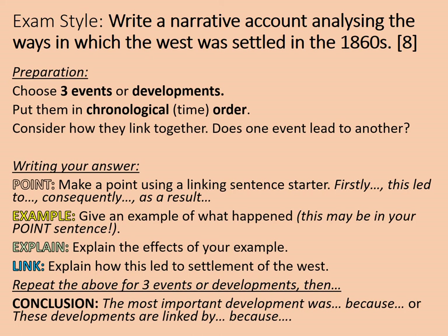You can conclude by saying 'the most important development was... because...' or 'these developments are linked by... because.' Have a go at that. If you want to complete your preparation now, you should be ready to start your answer. In a few moments, I'll be showing an example of how you might write the start of this answer if you're really unfamiliar with it. So, if you want to increase your challenge level, pause the video now before that screen appears.